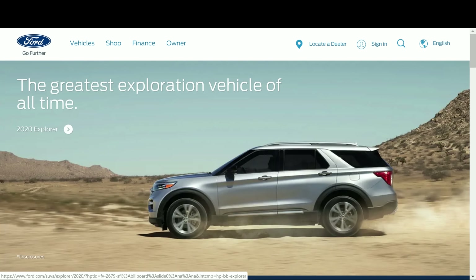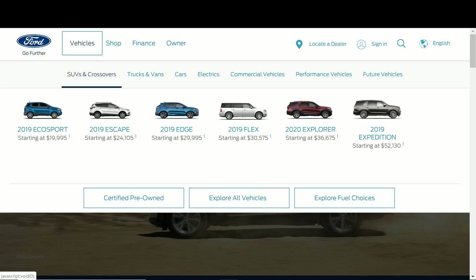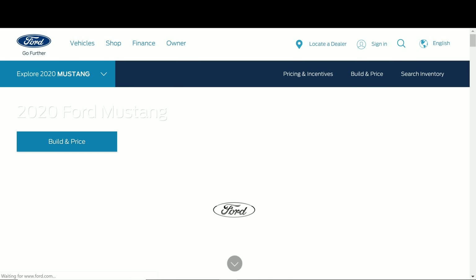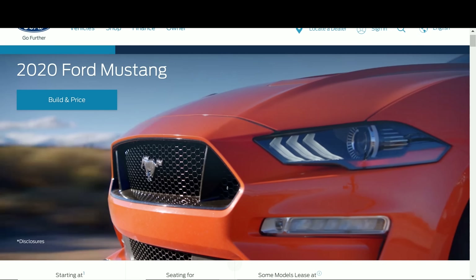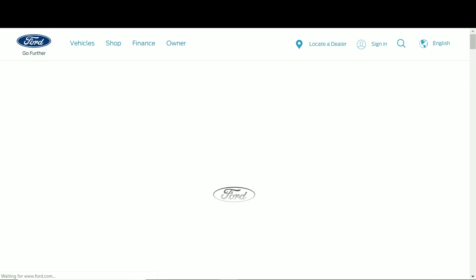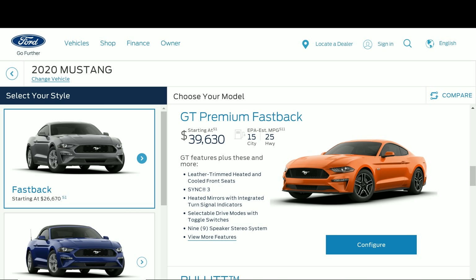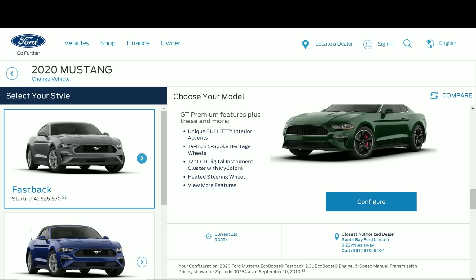Here we are on ford.com — this is the exact web page where you can build each Ford model. This is the website where you can click on, for example, a Ford Mustang and completely build it out. Same thing goes with the Ford Raptor and F-150s. Moving up here under vehicles, we'll click on performance vehicles — it's not listed there. Let's go under cars and see if it shows up. I'm guessing it's just completely under the 2020 Ford Mustang.